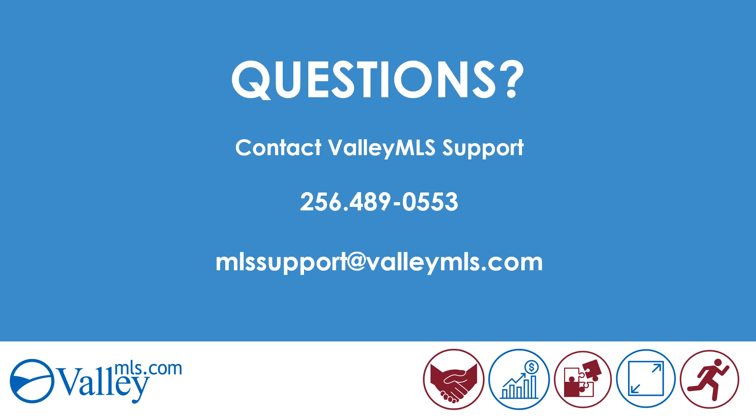If there are any questions, please feel free to reach out to Valley MLS support at the number provided or email them at mlssupport@valleymls.com. Good luck and thank you.